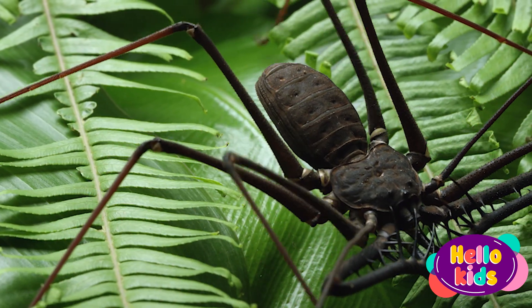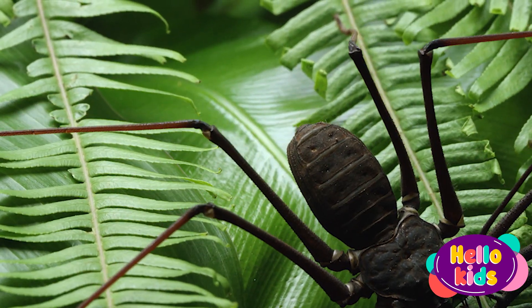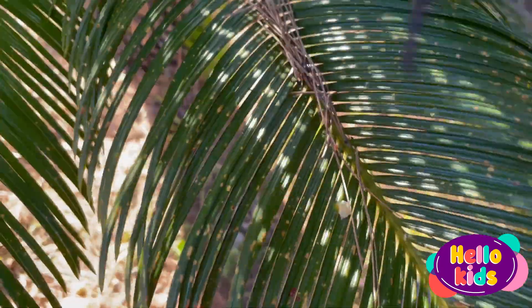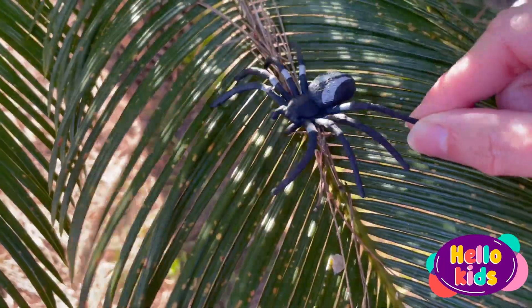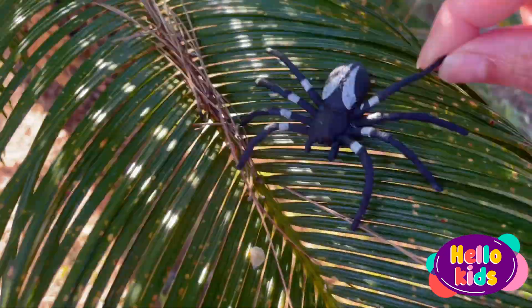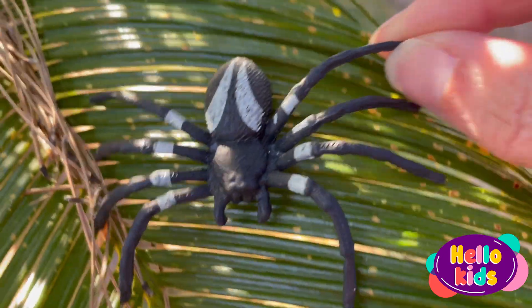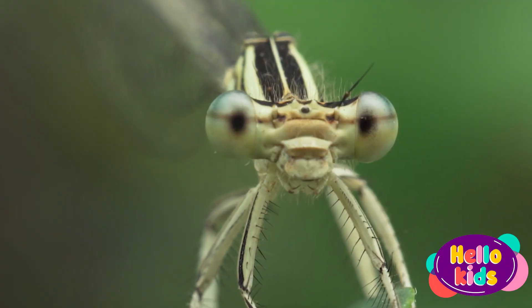Spiders can be of different sizes and colors, and some of them are poisonous. There are many different species of spiders in the world, some are very small and some can be quite large. They are known for spinning webs, which they use to trap prey such as flies, mosquitoes, and other insects.